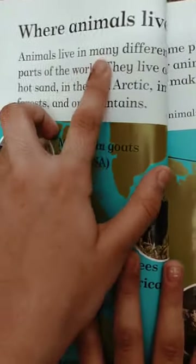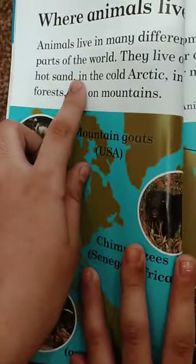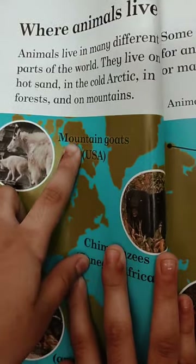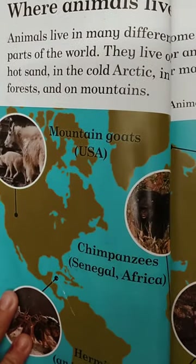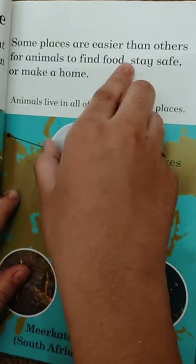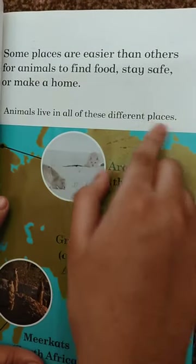Hooves. Where animals live. Animals live in many different parts of the world. They live on hot sand, in the cold Arctic, in forests, and on mountains. Some places are easier than others for animals to find food, stay safe, or make a home. Animals live in all of these different places.